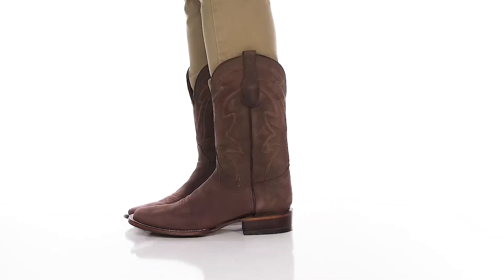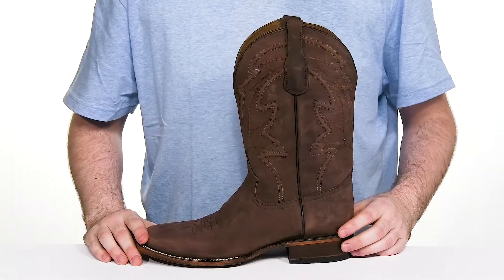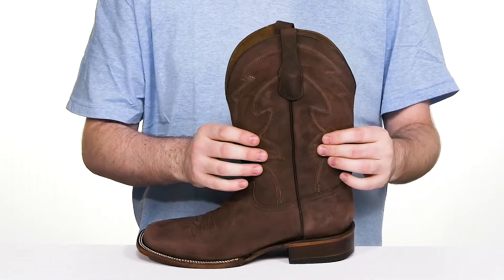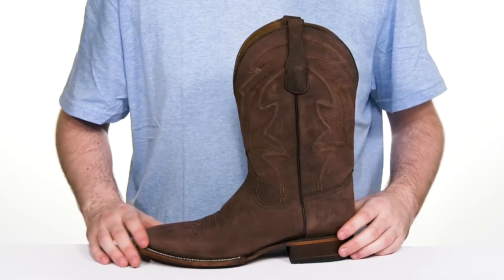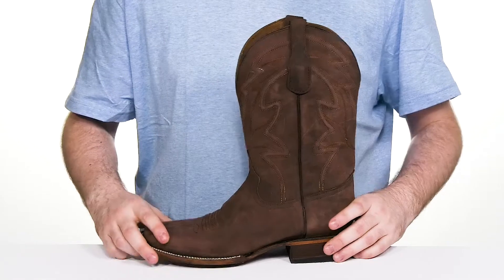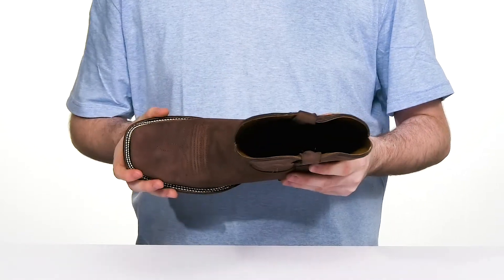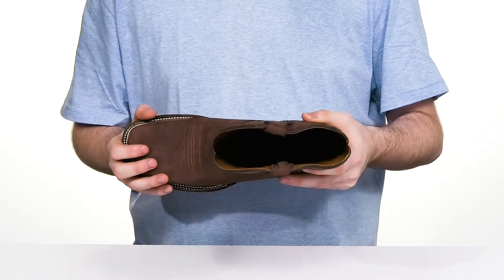Have easy western style when you're stepping out with this cowboy boot from Corral. This silhouette features a soft leather upper that has a nice distressed finish to give it a more rustic and classic appeal. It has traditional stitch detailing down the shaft as well as across the vamp, with a wide square toe for an accommodating fit that has welt stitching for authenticity.